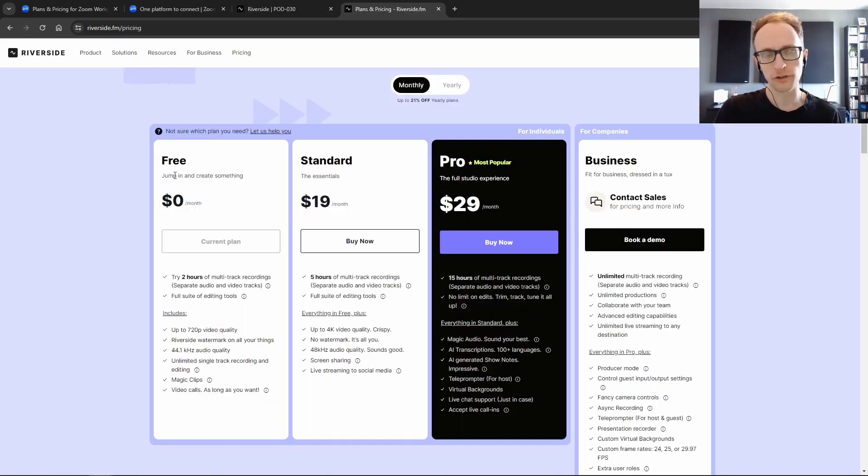You can record for as long as you want, even on the free plan, unlike Zoom, but it does restrict what you can download. After your two-hour trial, you can record up to 720p and you can only export a single track — so both or all speakers will be on a single track. Whereas on Zoom, even on the free tier, you can record separate speakers to separate tracks, giving you more options when editing.